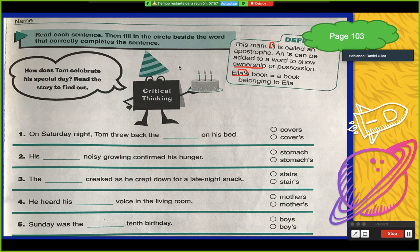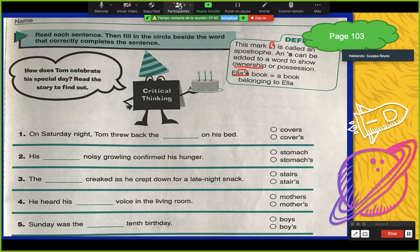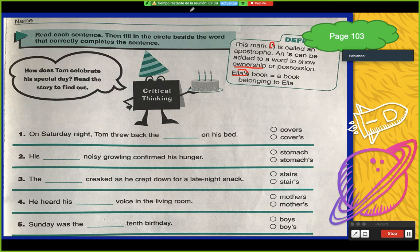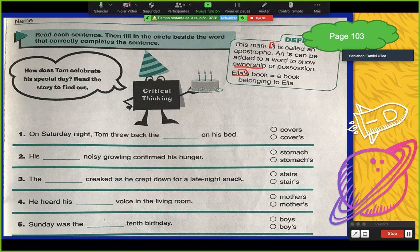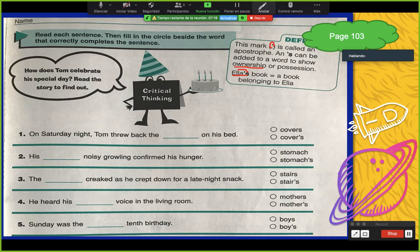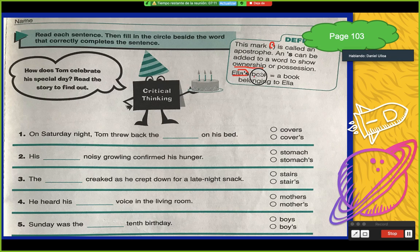Si yo digo Monserrat's car — ¿qué estaré diciendo? El carro de Monserrat. Si yo digo Nadia's notebook — el cuaderno de Nadia. Entonces la apóstrofe S, el nombre de la persona, más un sustantivo significa posesión. Ella's book — a book belonging to Ella.